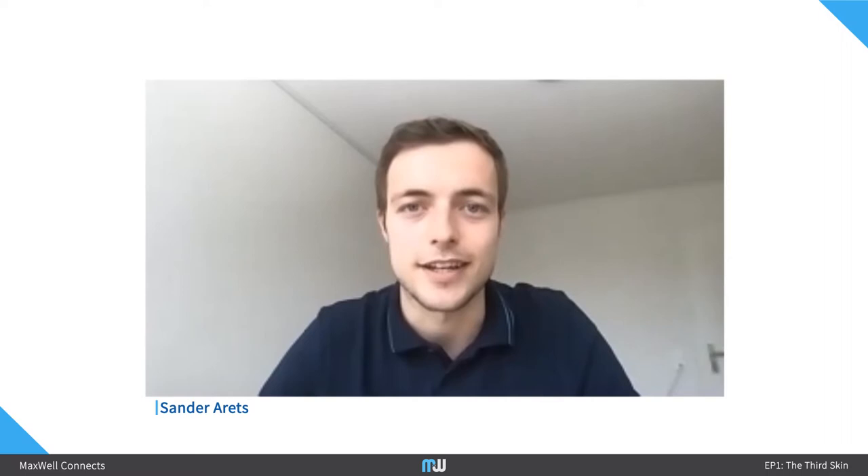Hello everyone, my name is Sander Eretz and I will be your host for today's Maxwell Connects. I would like to welcome all of you to our very first episode of Maxwell Connects, and I hope you will join us on this interesting scientific journey. In each session, we will highlight one topic that is key to the daily operations at Maxwell Biosystems.